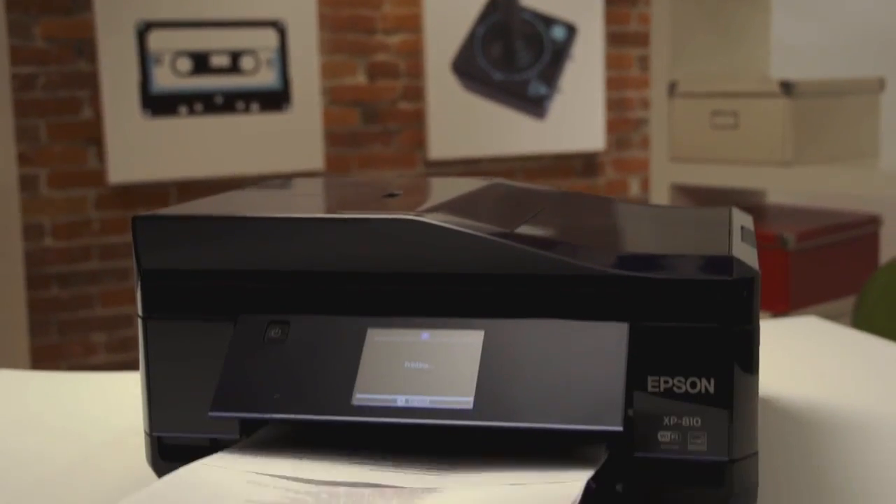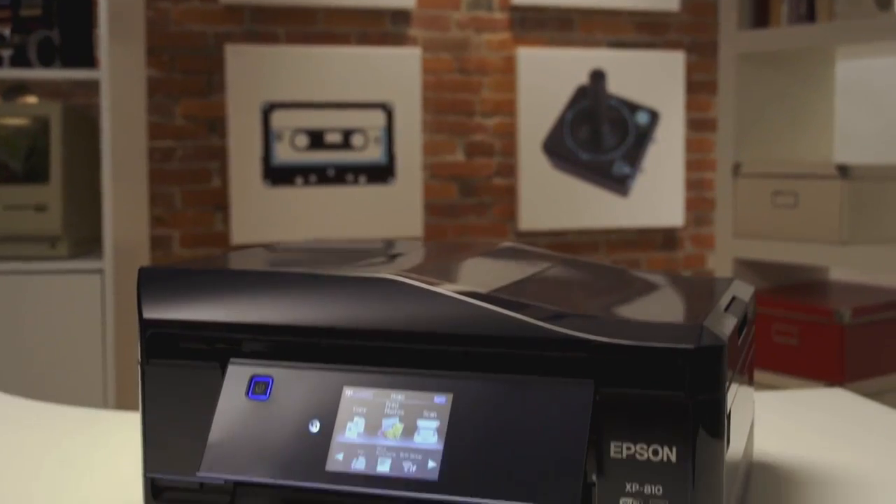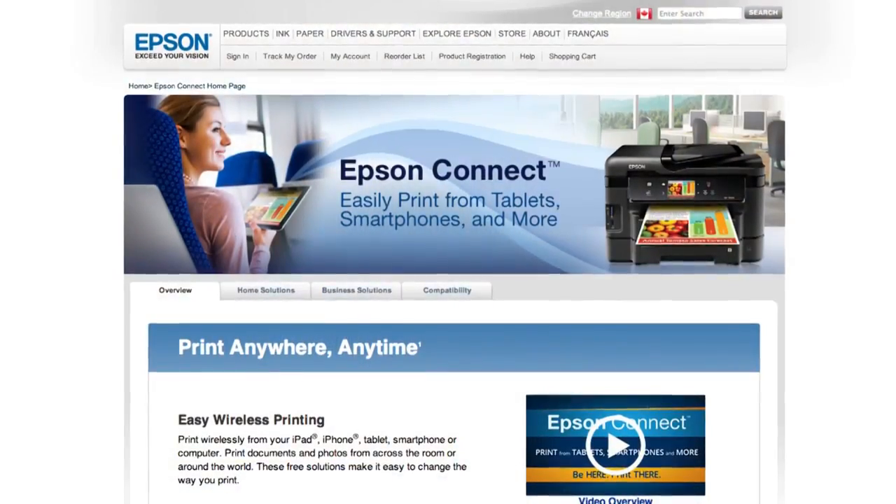It's amazing how far printing technology has come. Only a few years ago every printer had to connect to a computer with a $30 cable. Now printers like the Epson XP810 connect to Wi-Fi so you can print locally and use services like Epson Connect to print from anywhere in the world.